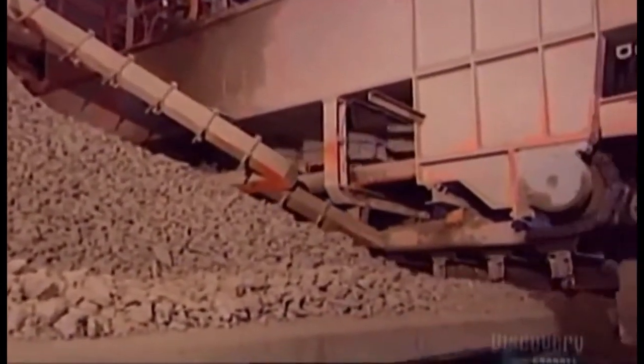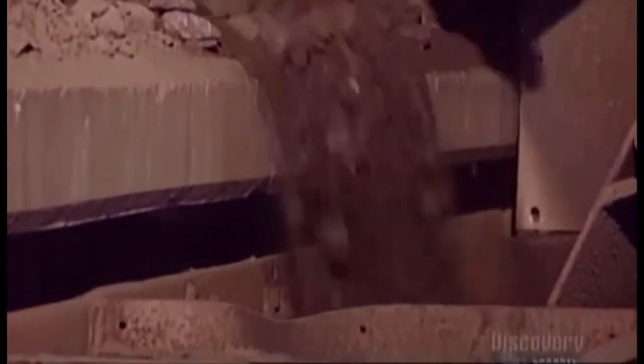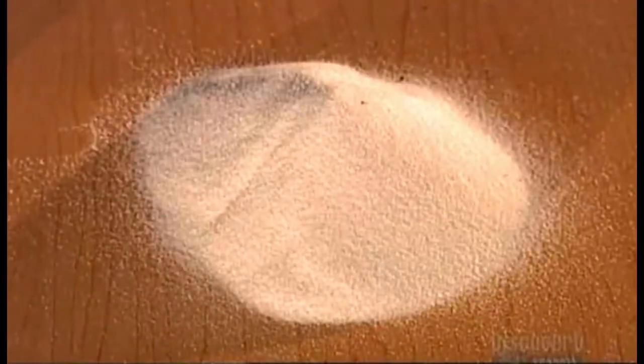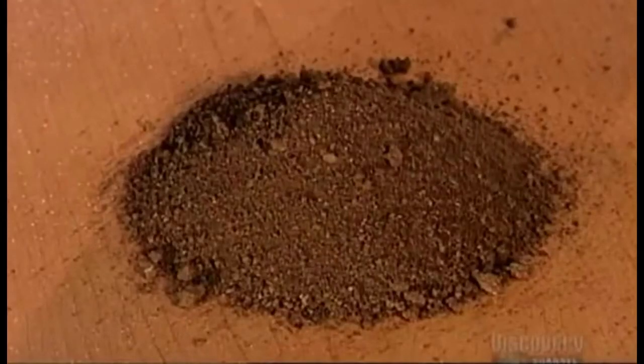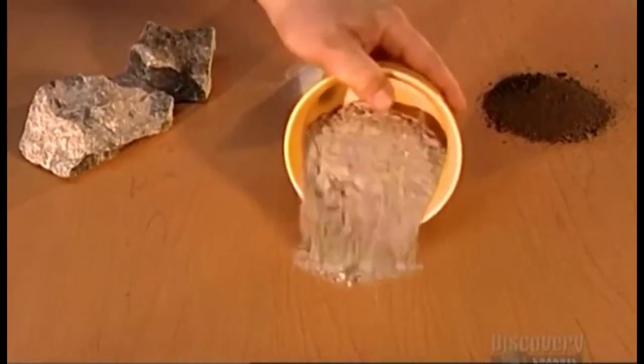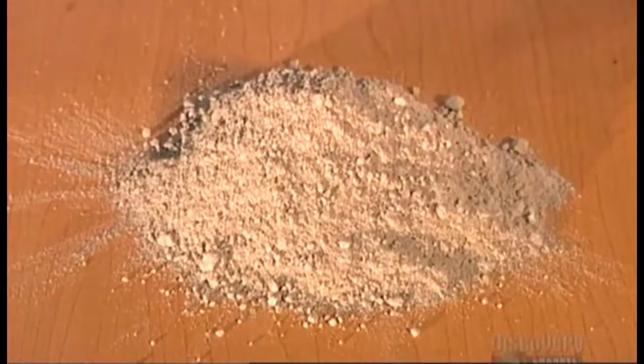Then a reclaimer loads the raw mix into a grinding machine called a roller mill. Depending on what minerals are already naturally in the crushed rock, the factory adds extra minerals such as silica and iron. Certain types of cement also require aluminum oxide. The roller mixes and grinds the ingredients uniformly, producing a dry rock powder called the raw meal.